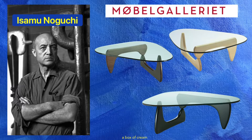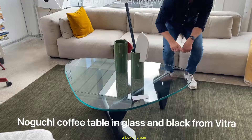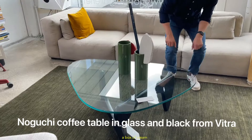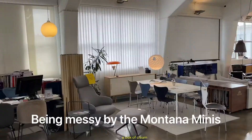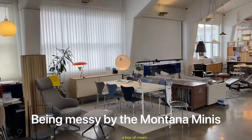The table was designed by Isamu Noguchi, a renowned Japanese-American artist and landscape architect who worked across furniture, lighting, interiors, stage design, as well as outdoor plazas and gardens. Many of his designs for lamps and furniture are still produced and sold today, like at Möbel Gallerie and Illums Bolighus. If you want your very own Noguchi coffee table, it will set you back 2,300 to 3,200 euros depending on the type of wood you choose.